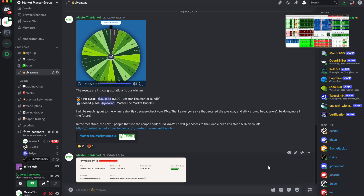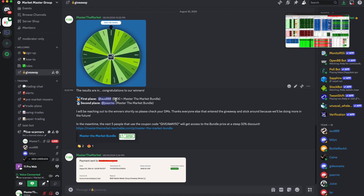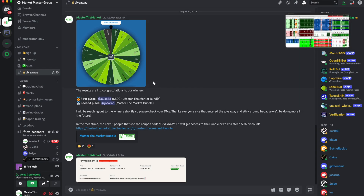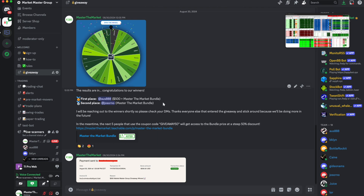Before we get into it, I want to give a quick shout out to the winners of the Master the Market giveaway. All names were put into a random name picker and our winner ended up being aus888, winning $500 sent directly to his PayPal and also getting access to the Master the Market bundle, with our second place winner being jesorno who won the bundle as well. If you want to enter future giveaways you need to be a member, but in the meantime we're giving away the Master the Market bundle at a 50% discount today only — use the link below and coupon code GIVEAWAY50 to save 50% on this nine-course educational bundle.